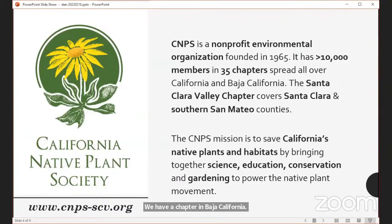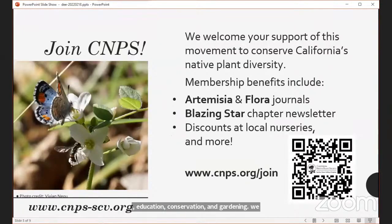Our chapter, the Santa Clara Valley Chapter, covers Santa Clara County and Southern San Mateo County. Our mission is to save California's native plants and their habitats by bringing together science, education, conservation, and gardening. Your membership benefits include subscriptions to two journals: Artemisia, which is more scientifically oriented, and Flora, which has wonderful general interest articles, amazing photography. You'd also receive our Blazing Star chapter newsletter and discounts at local nurseries.